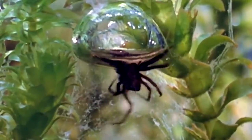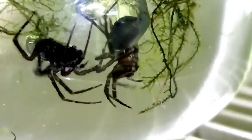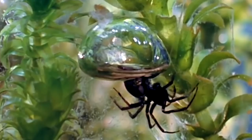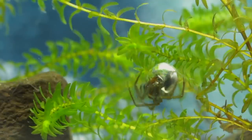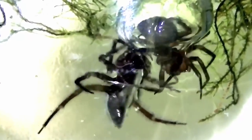But that shouldn't be possible, because it breathes air and you can't breathe air through water. That's where its name comes into play — it has the ability to create an air bubble around it, like a diving bell, creating a pocket of air to breathe. The bubble actually acts like a gill, extracting what it needs from the water. It only needs to surface about once a day for a quick resupply of air. One can only wonder how this spider evolved to do such a feat.